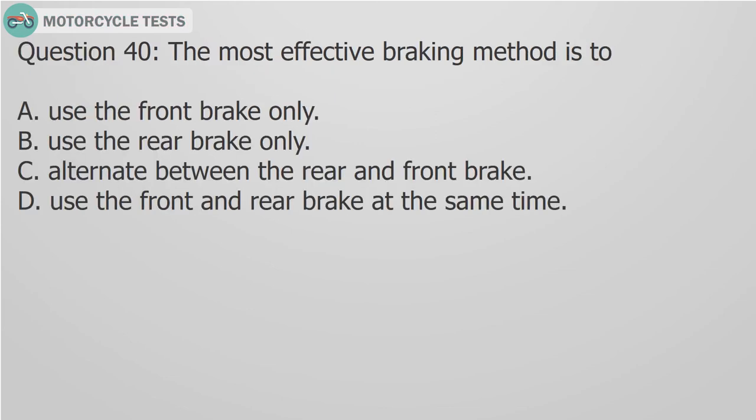Question 40: The most effective braking method is to: A. Use the front brake only, B. Use the rear brake only, C. Alternate between the rear and front brake, D. Use the front and rear brake at the same time.